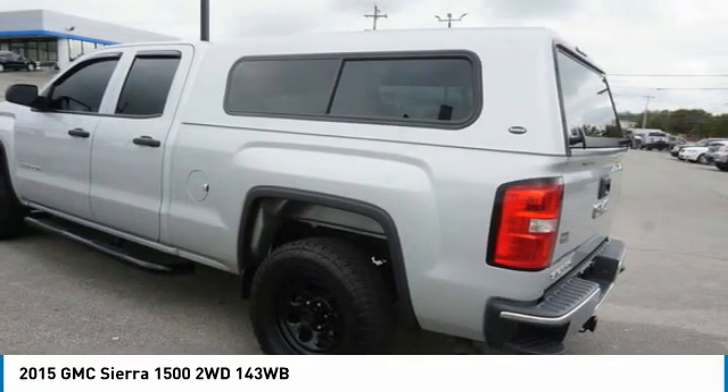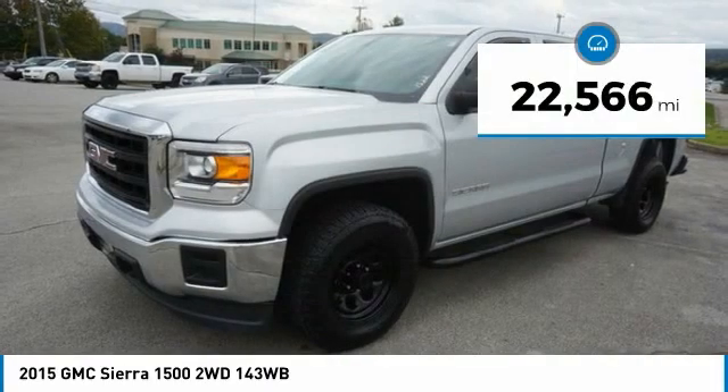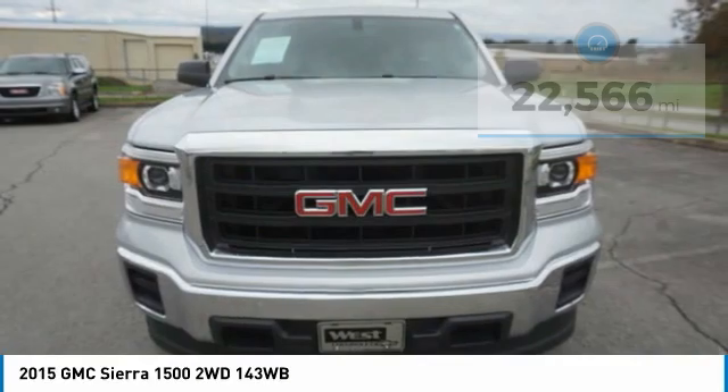Power and advanced technology can both be found in this fantastic truck. This vehicle has less than 25,000 miles. Here are some of this vehicle's great options.